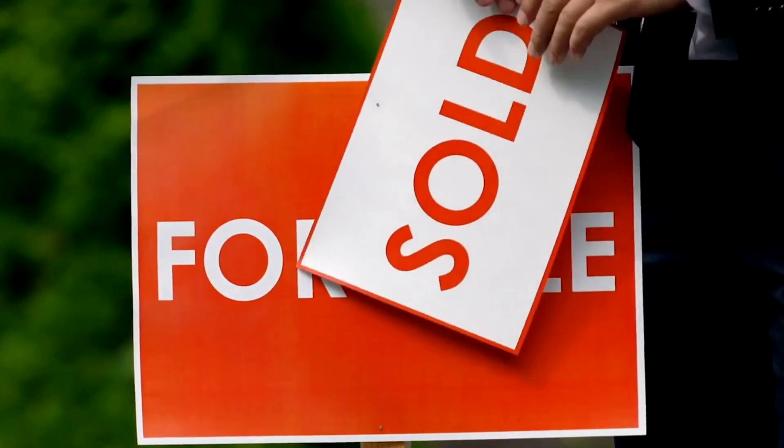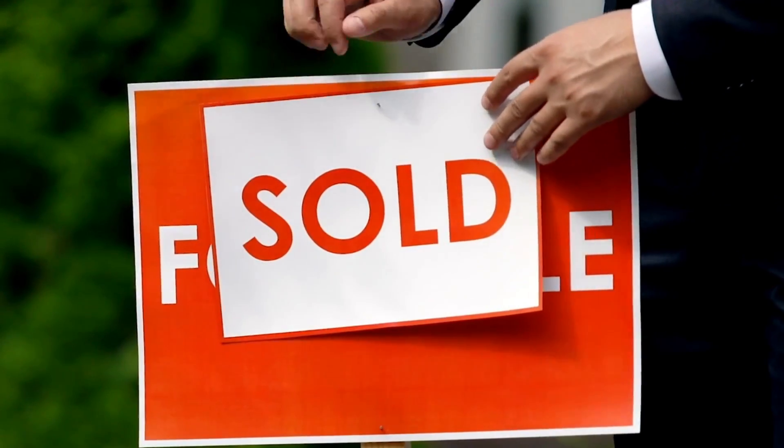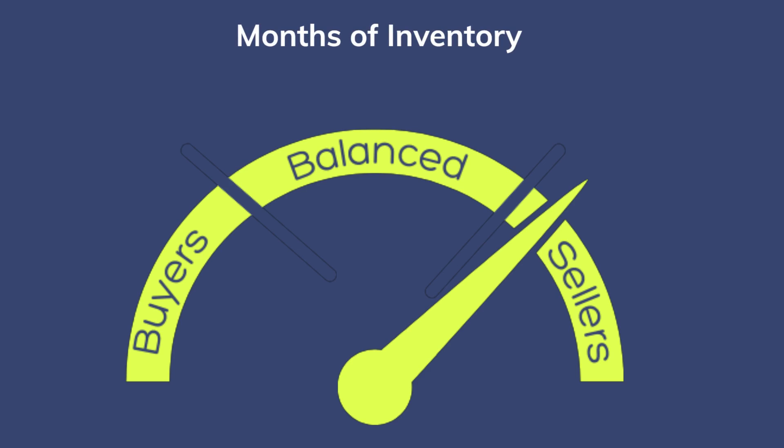If you're wondering what months of inventory means, I've got you. Months of inventory is the time it would take for all of the homes currently on the market to sell if no new listings came to market — so in this case our inventory would be gone in a little under two months. Four to six months is usually considered a balanced market. Anything below that trends towards a seller's market, and anything above six months is considered more of a buyer's market.